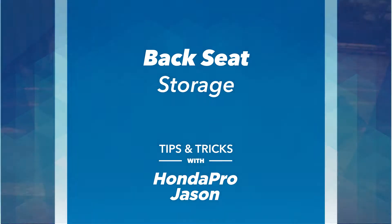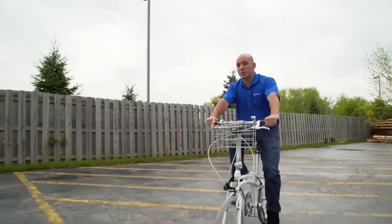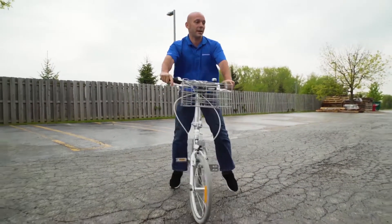It sure was a beautiful day for a bike ride and now it's all cloudy and it looks like it might rain. I'd hate to put this brand new bike in the back of the Ridgeline. Luckily, the Ridgeline's fold-up seats give me plenty of room inside.